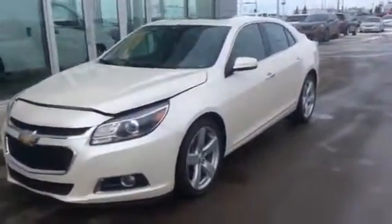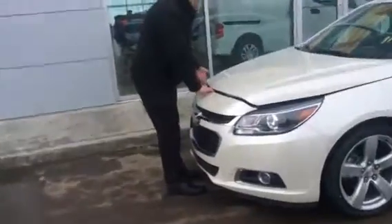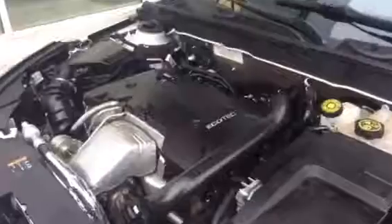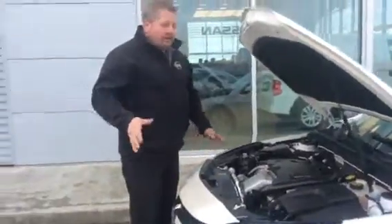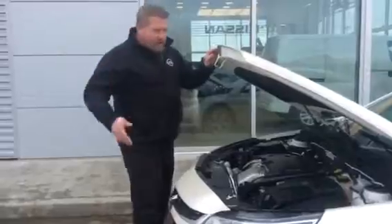This is a 2014 Malibu LTZ Turbo. It's got the 2.0L Turbo underneath the hood. This thing goes like snot — I took it for a drive and, wow, this thing can move. You said you wanted something with a little bit of power. Well, this thing's got all that and a little bit more, plus you get the fuel economy.